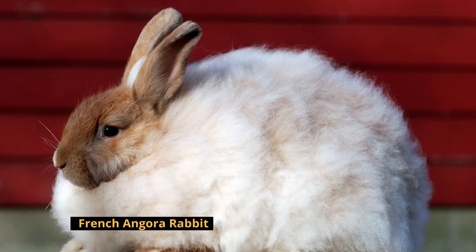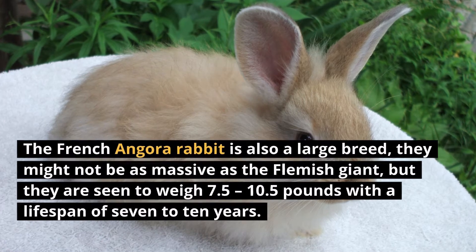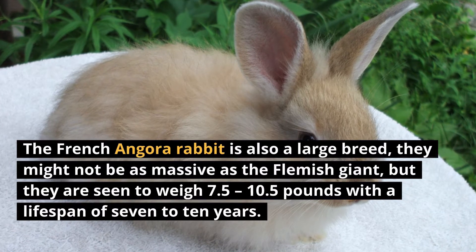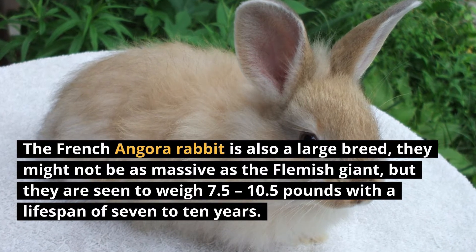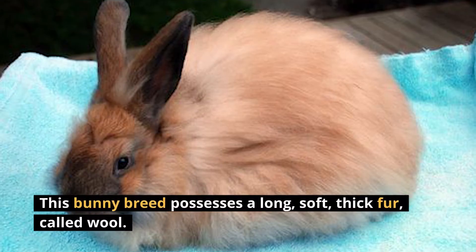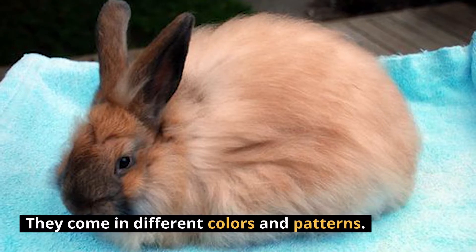Number 8: French Angora Rabbit. The French Angora Rabbit is also a large breed. They might not be as massive as the Flemish Giant, but they are seen to weigh 7.5 to 10.5 pounds with a lifespan of 7 to 10 years. This bunny breed possesses a long, soft, thick fur called wool. They come in different colors and patterns.